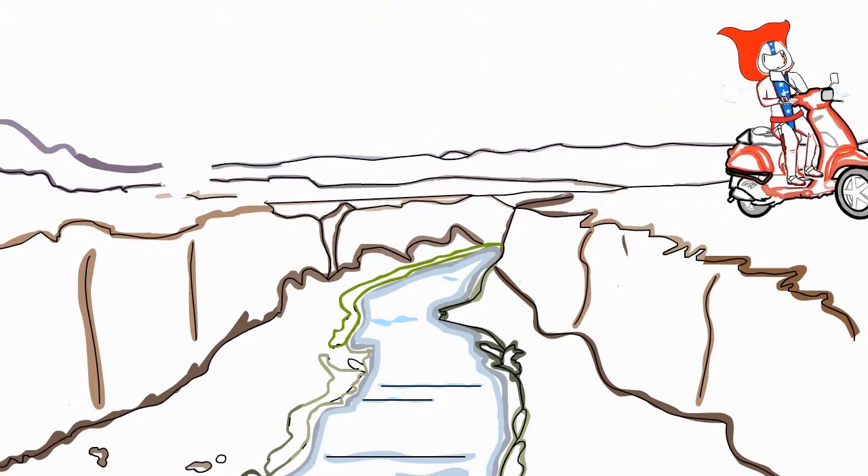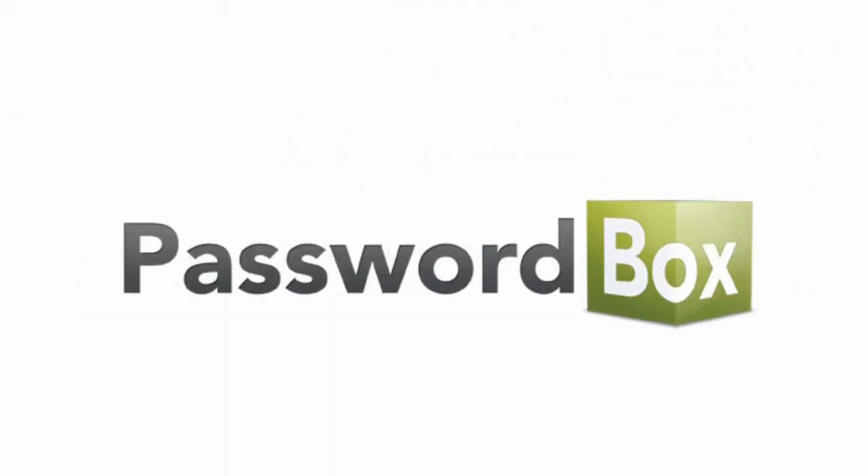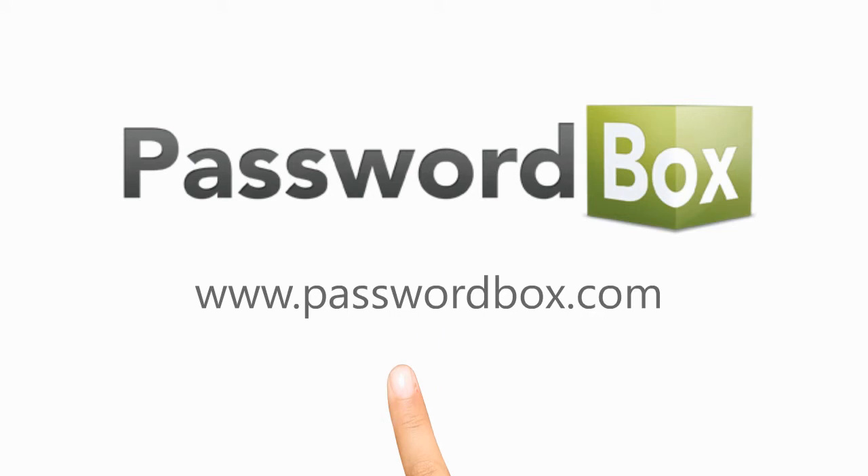Good luck, Don! So join Don and download Passwordbox for free now at Passwordbox.com.